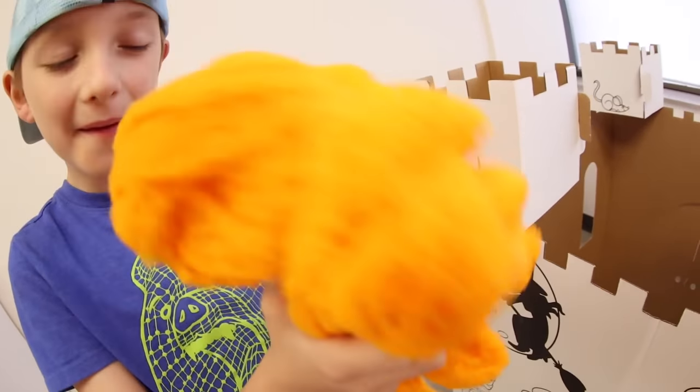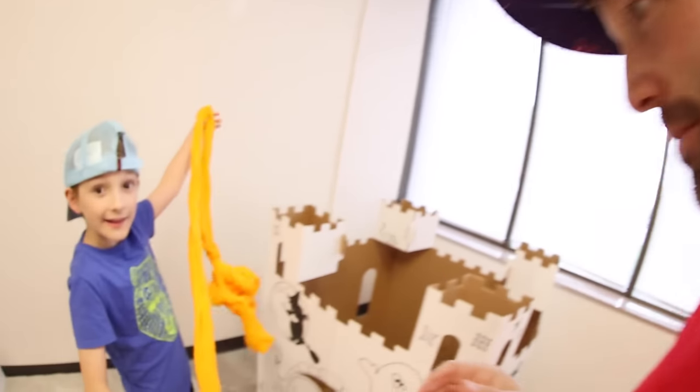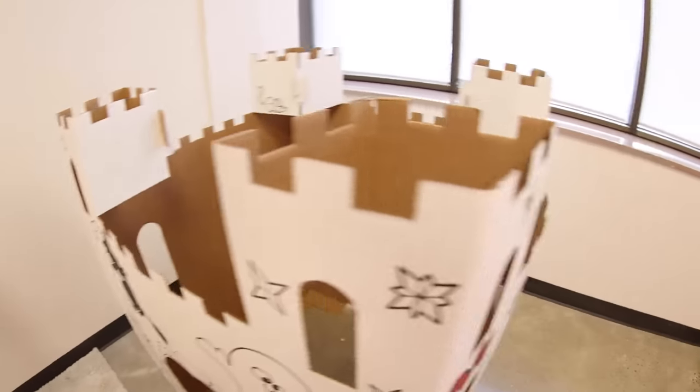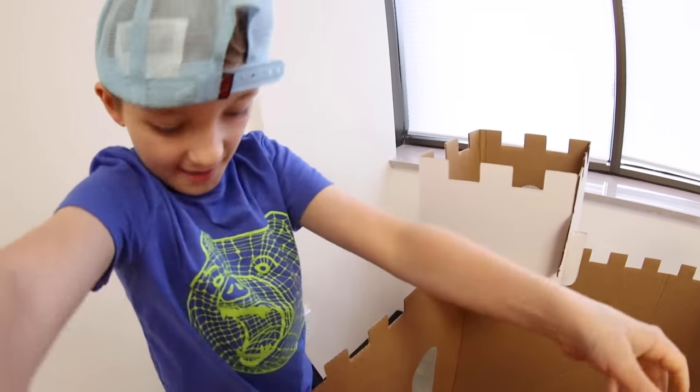Now it gets decorated with some decorations! We have some creepy orange spider web. You pull it apart and drape it all over. Watch how this stuff works — you pull it and it stretches. Grab the big bunches and pull it where you want it. This is gonna be awesome! Are you in there? You're in a spider web! This is awesome — this is way better than last year's!